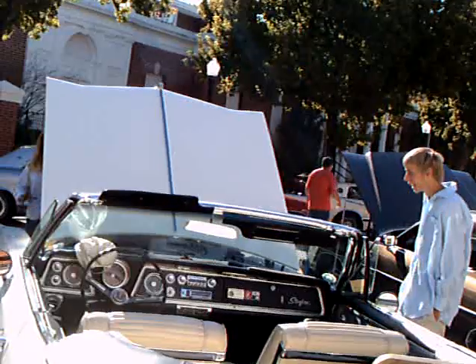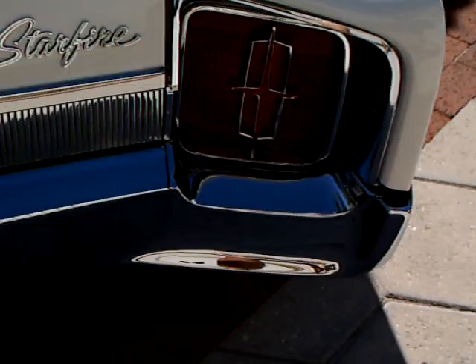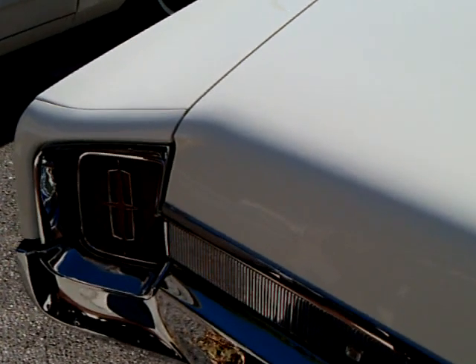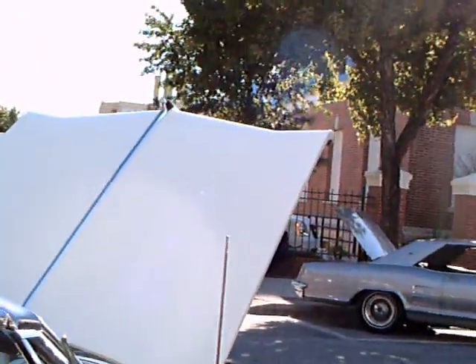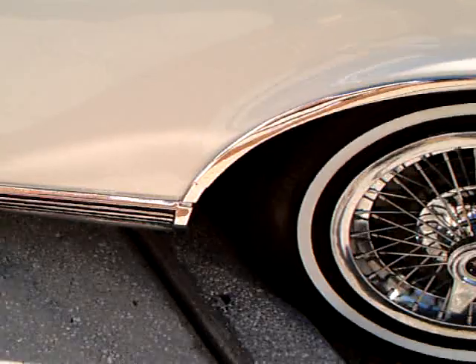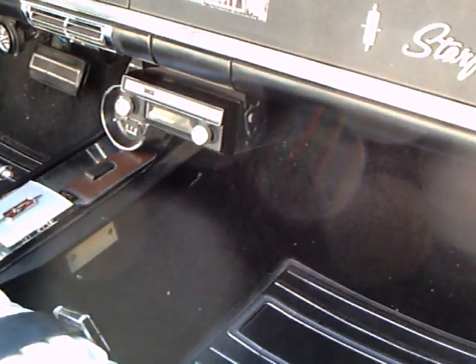It's a big car. Very big car. Big car in its day. Yep.